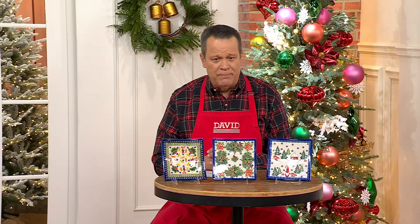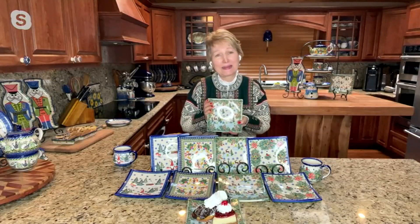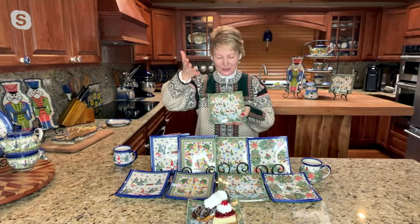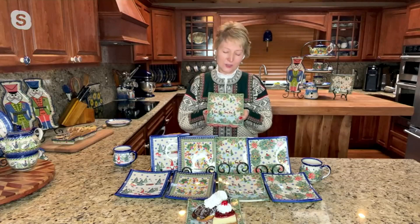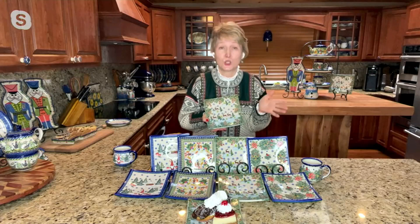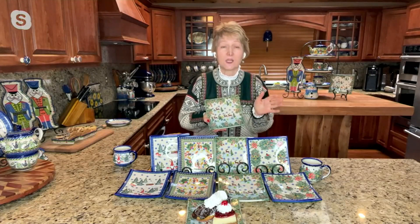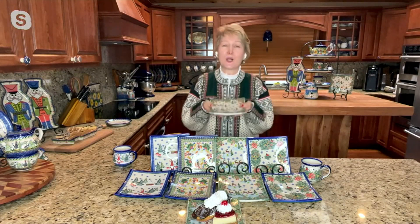Lydia is joining us again with our final piece of Polish stoneware. It goes so quickly, Lydia! She says she sees David so rarely and is so glad to present the product, because Polish pottery is her passion. She grew up using the dishes since she was a little girl — instead of playing with dolls, she played with bowls and plates.